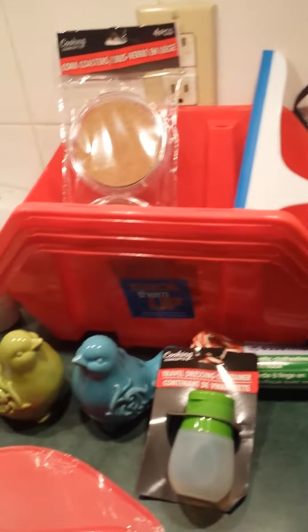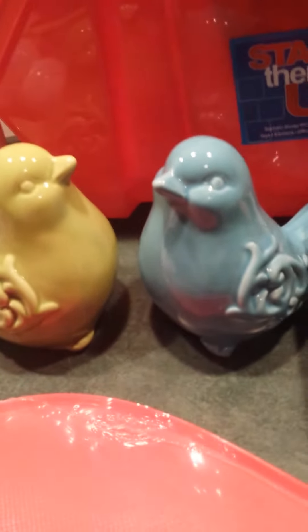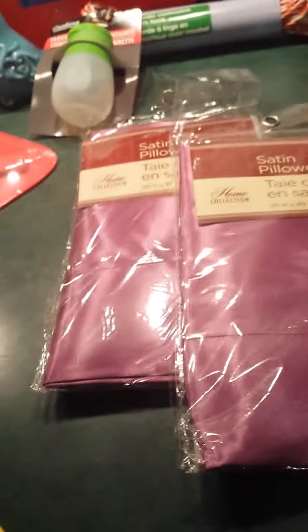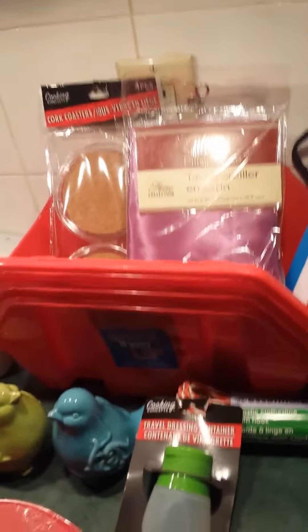I've been told that when you have curly hair, like myself, you should be sleeping on satin pillowcases. It happens to be that I ran into these satin pillowcases — I picked up two, they're purple. We will see if my hair no longer wakes up looking like someone electrocuted me. My hair is frizzy all over the place.